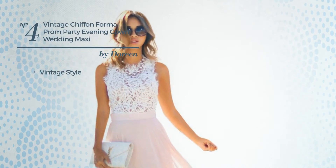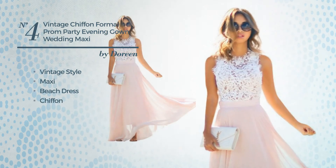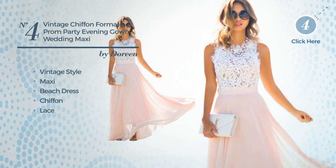Number 4, a hybrid of vintage and attractive in this maxi beach dress, made of chiffon, adorned with lace. Available solely in this color.